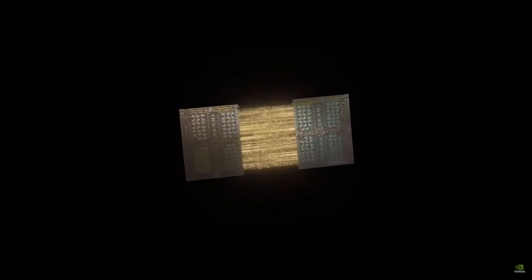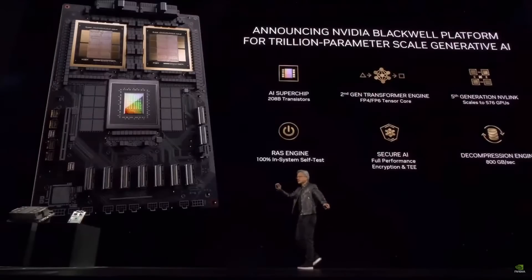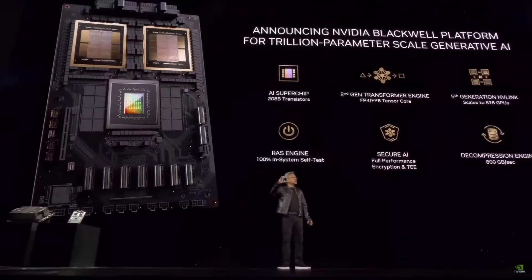The two dies think it's one chip. There's 10 terabytes per second of data between them, so that the two sides of the Blackwell chip have no clue which side they're on. There's no memory locality issues, no cache issues. It's just one giant chip.